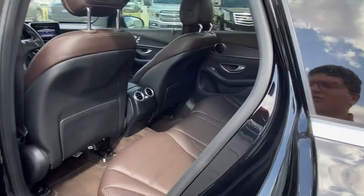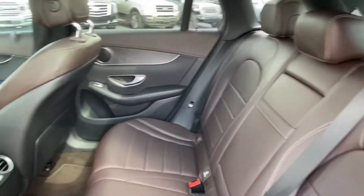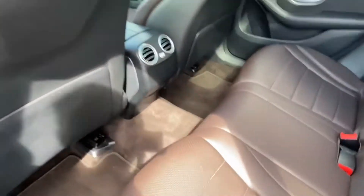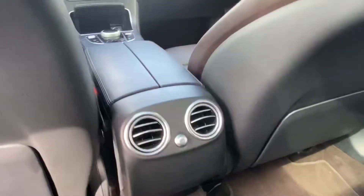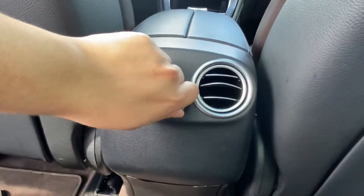The vehicle also has Apple CarPlay capabilities. Hopping into the back seats, we're greeted by that gorgeous two-tone espresso and ebony interior. The vehicle does have plenty of leg room for your backseat passengers, and we do have two independent vents that can be closed or opened depending on the comfort level of your passengers.